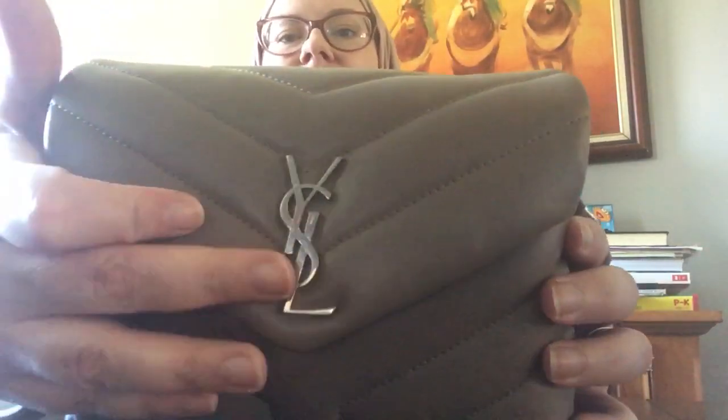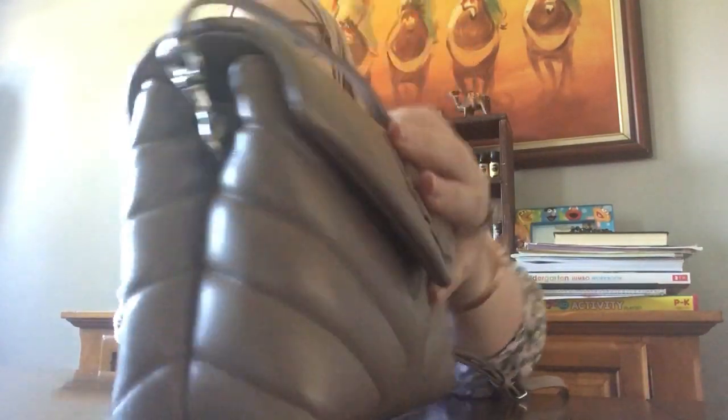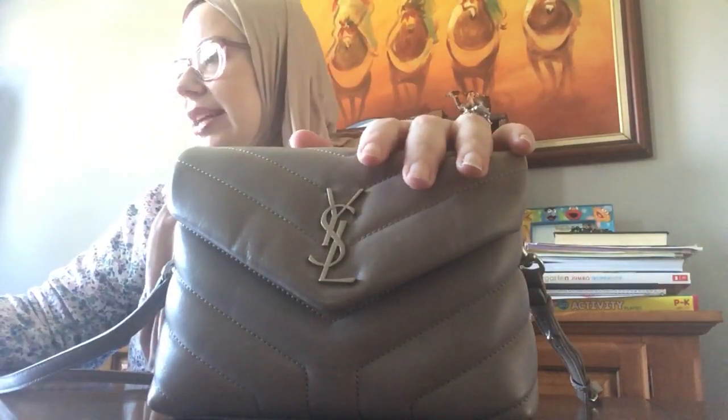I have the larger Loulou — they call it a small but I'd call it a medium — in black. So that's my winter/fall bag and that one is super plush, just like this one. Then I got the Toy Loulou in the color mink with silver hardware, whereas my other bag has bronze hardware and is black. This is my spring and summer bag. These are like my high-end luxury splurges.